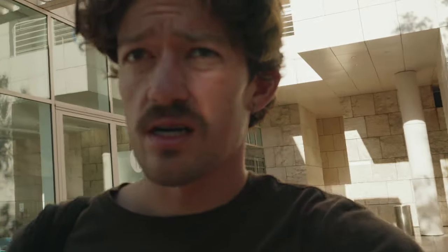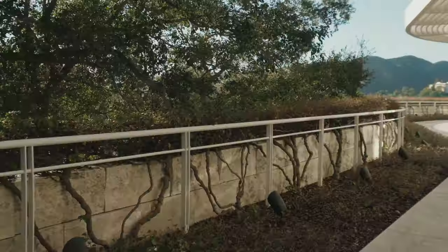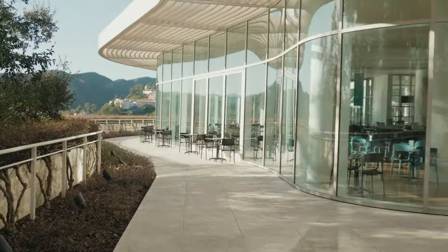Oh, that's a really cool shot over there. That'll be cool.